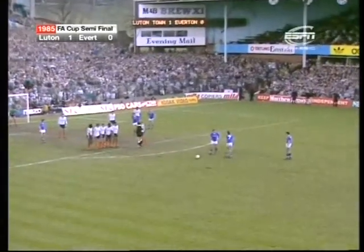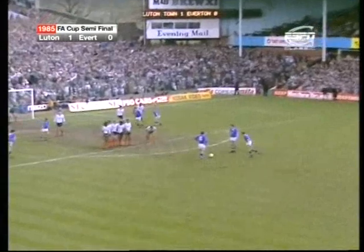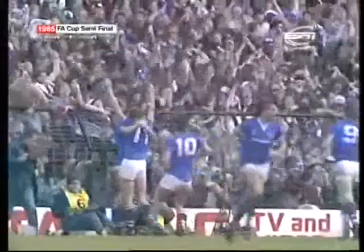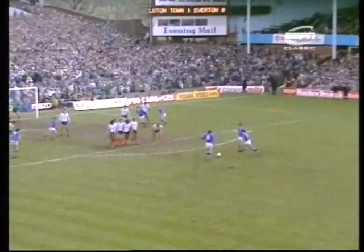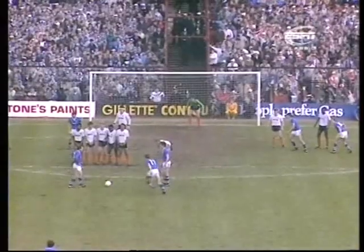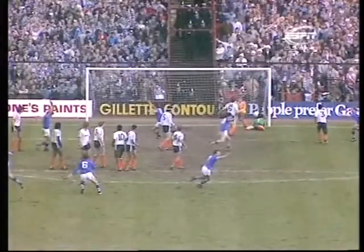Is Sheedy going to curl one? He drove one — he drove one — it's there! Sheedy! Everton have equalised, just under five minutes from the end. Kevin Sheedy, with his left foot, down the bottom corner — and Luton, who must have felt they were at the gates of Wembley, have suddenly been dragged back. Kendall and his team are off the hook again.